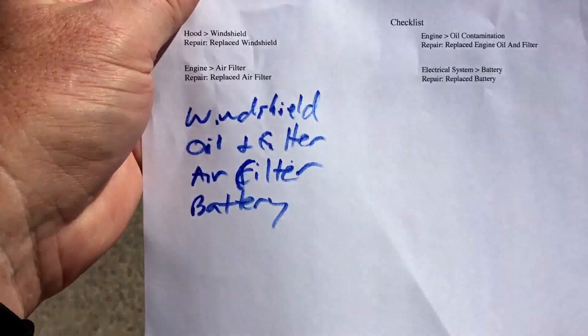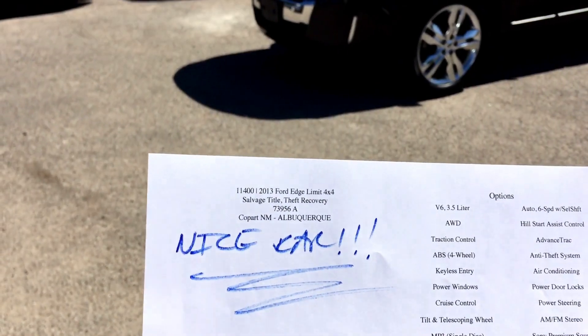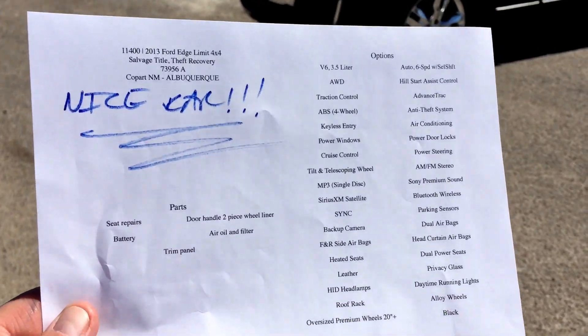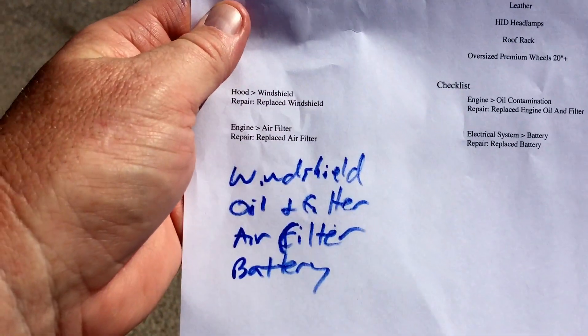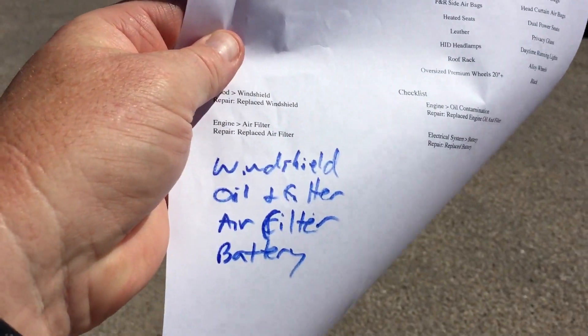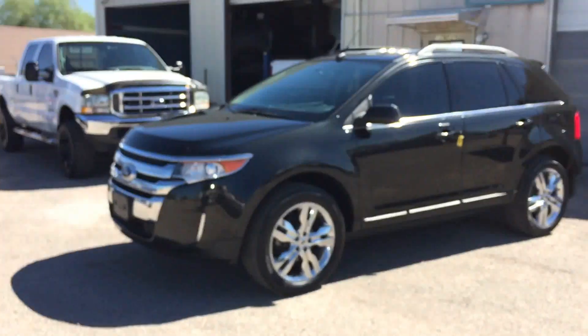Anyway, we get it here. My guys hand it to me before I do a video and say 'nice car.' All the options will be in the ad — there's tons of stuff and options in this car. We did a new windshield to replace a cracked one. We did oil and filter, an air filter, and a battery. Then the cosmetics.